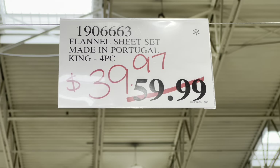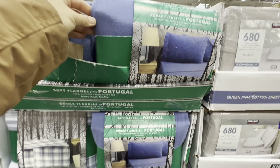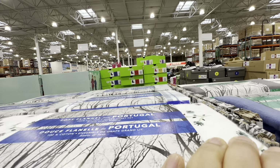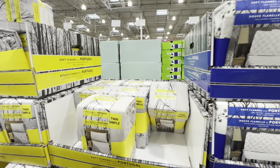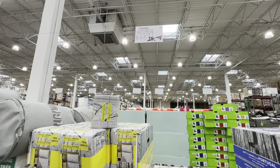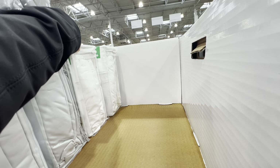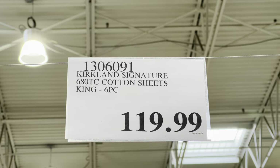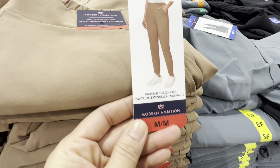There's a markdown on flannel sheet sets — the king size is $39.97, 100% cotton, with a few different options. I'd highly recommend these if you don't like sleeping on a cold bed in winter. Our current Kirkland 680 thread count 100% Pima cotton sheets get very cold at night. The king size is $119.99 and queen is $99.99 — flannel sheets are a big help.